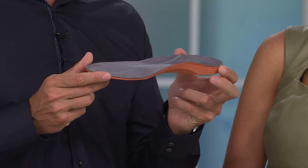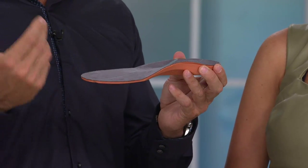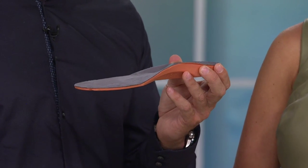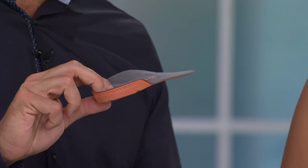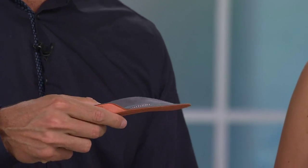Super easy to use. The full length are best suited for footwear styles with a removable insert — like a sneaker or a work boot. The three-quarter version is actually best suited for styles without a removable insert, like a ballet flat, a driving moccasin, a lot of the winter boots that ladies wear, or something with a really shallow toe box. Really super easy to use.